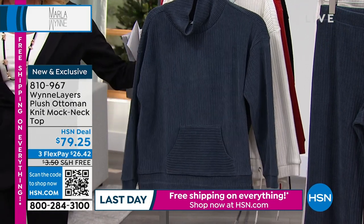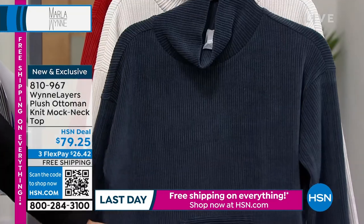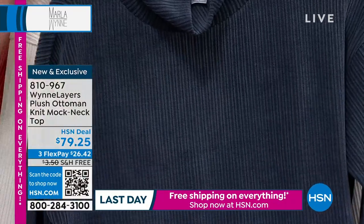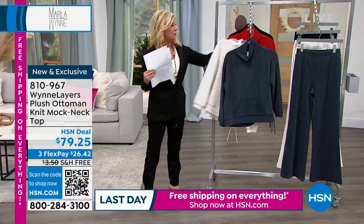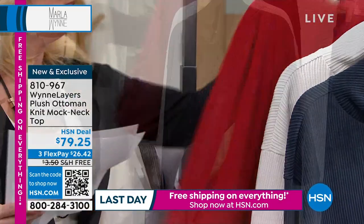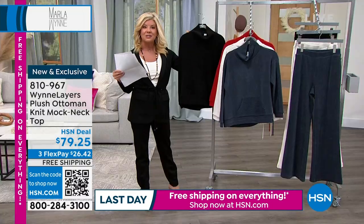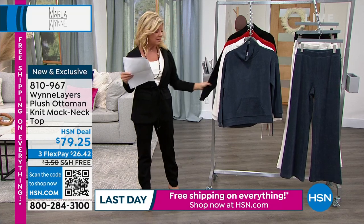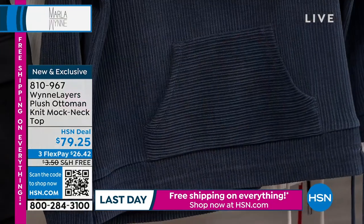Brand new this month: a beautiful plush ottoman knit mock neck top. We have four great color choices — inky blue, a beautiful soft cream, red, and of course black. It's $79.25, done in 98% poly, 2% spandex, machine wash, easy to care for, beautiful texture. We also have the matching pant — Brittany is coming out in both pieces in that creamy color and she looks absolutely adorable.